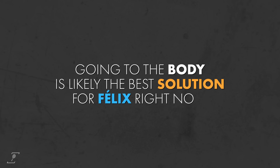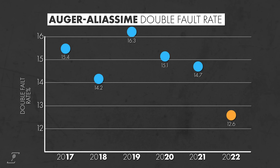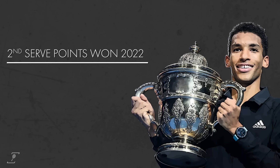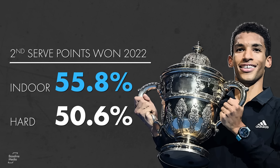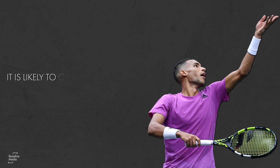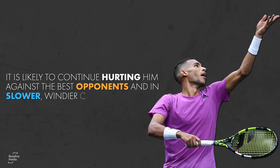Going to the body is likely the best solution for Felix right now. His double fault rate is significantly lower in 2022 than it's ever been in his career, and we've seen throughout the fall indoor hardcourt season that sheer speed can make up for the predictable placement in some cases. But even if serving to the body is the best way for Felix to compensate for having no kick serve, it's likely to continue hurting him against the best opponents and in slower, windier conditions.